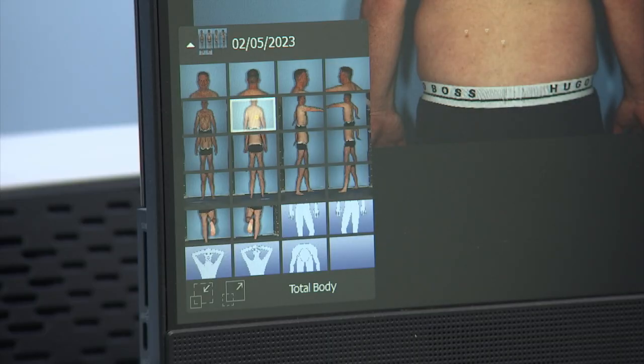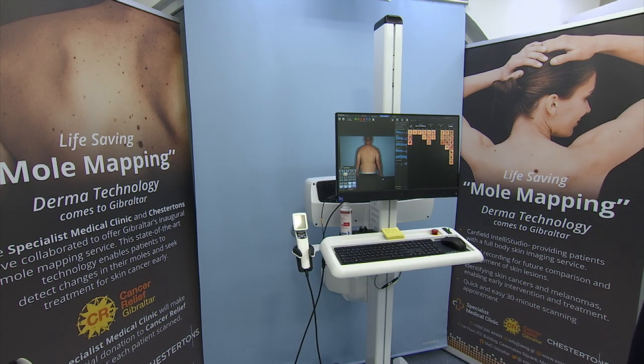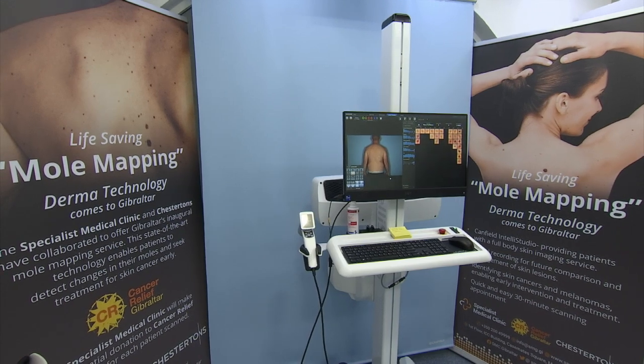Although there's no direct liaison with the health authority on the part of the clinic, patients can choose to take their scan images to the GHA. The mole mapping machine will be available at the Specialist Medical Clinic as of the 23rd of this month.